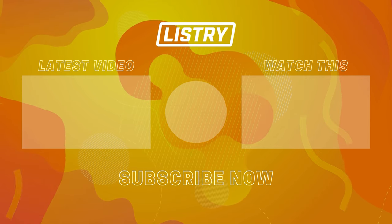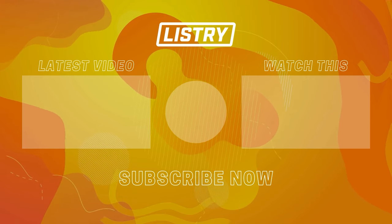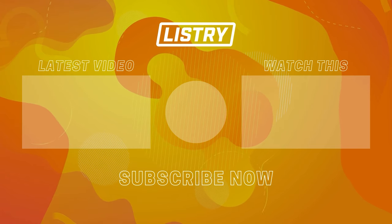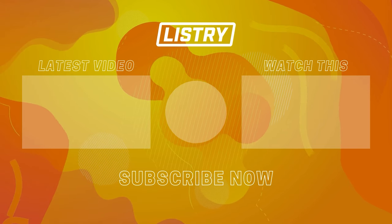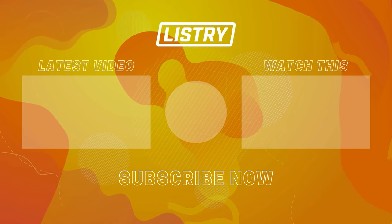Thank you guys so much for watching this episode. I really hope you enjoyed it because I enjoyed making it. Hit subscribe, turn on the bell notification, and make sure to check out our other episodes.